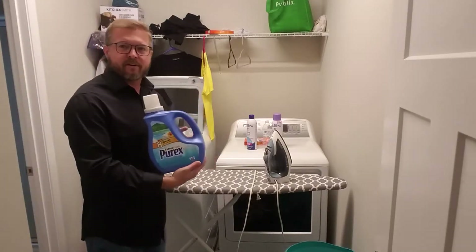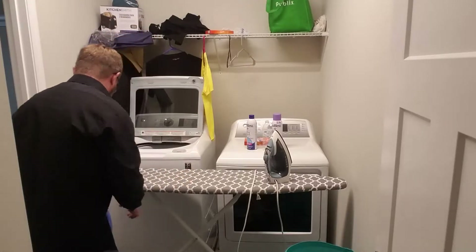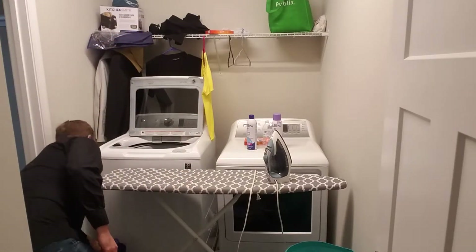Also, you have fabric softener. That makes your clothes really soft and feel nice.